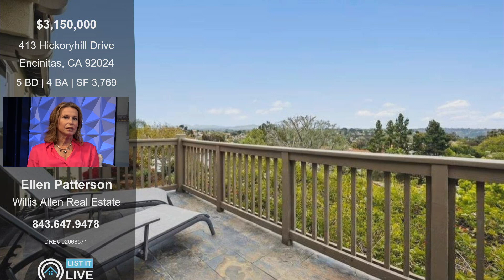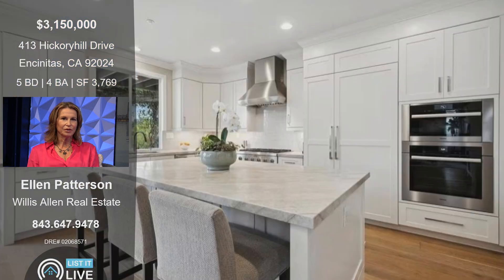This is the view off the balcony on the second level off the primary suite, and there are mountains back there. The mountains were beautiful yesterday, so we reshot some of the photos to really show everybody how beautiful the mountain views are.